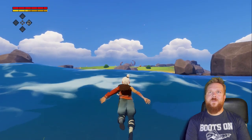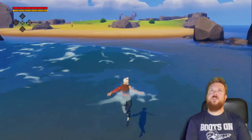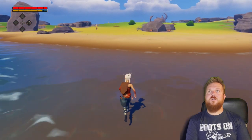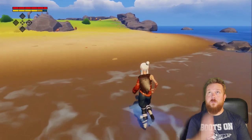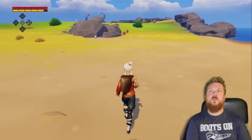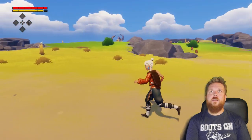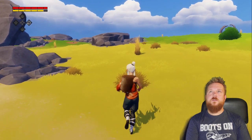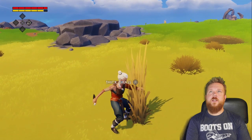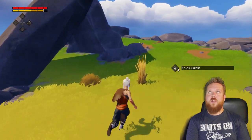These controllers are comfortable, but they do have charge ports right where your middle finger rests — not a huge fan of that. Not a lot to this island, but there's more grass. Who doesn't need all the thick grass and rocks?